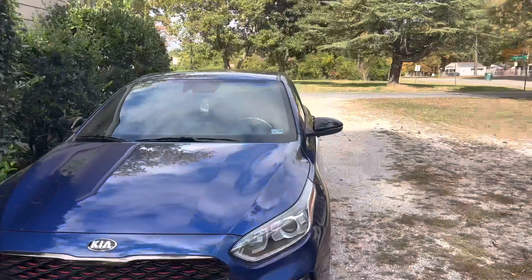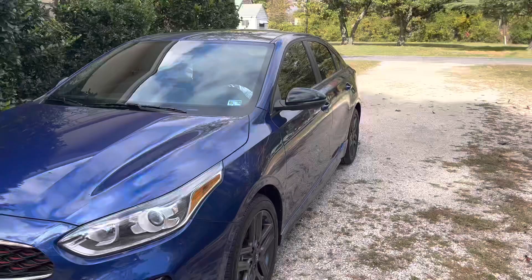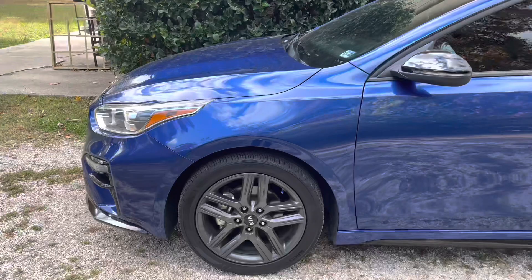Y'all can always tell by the title what this video is gonna be about — your girl got her new car! I just wanted to give you guys a tour on the inside and outside, just how it looks. I'm not the type that normally brags but I'm just so proud of myself for how hard I've been working, grinding, and focusing on me. So why not show it off?